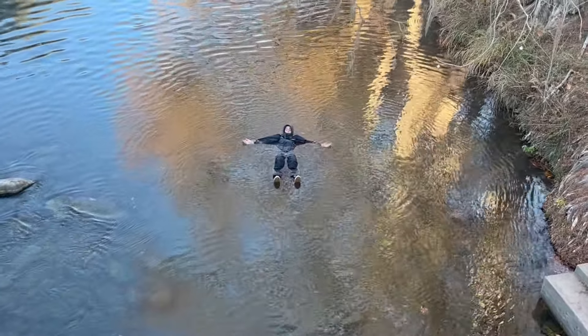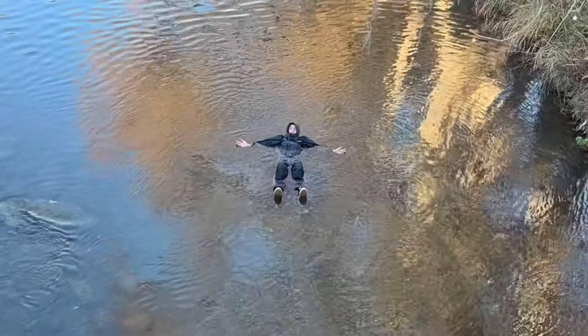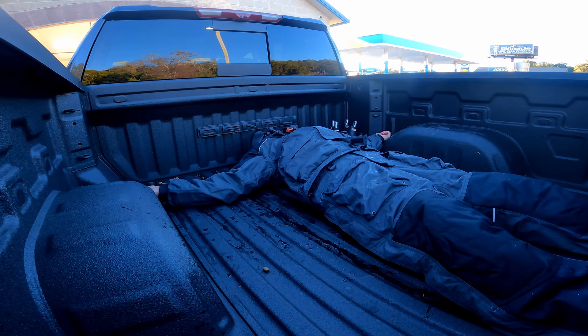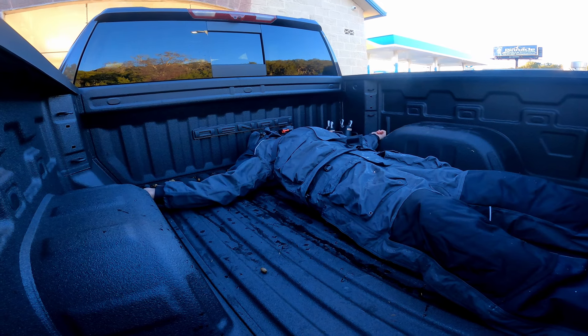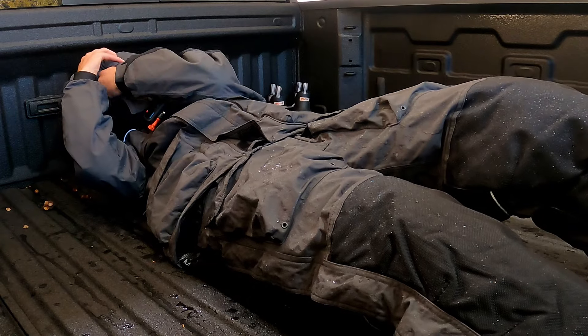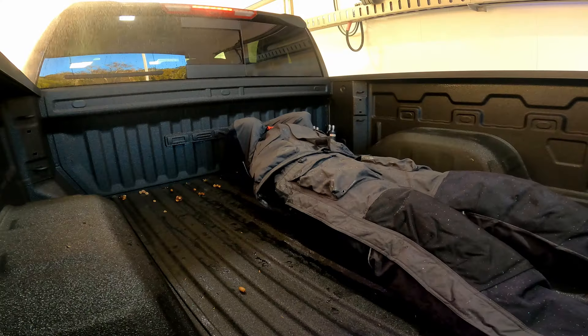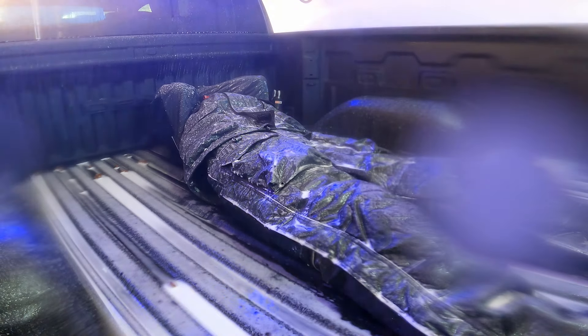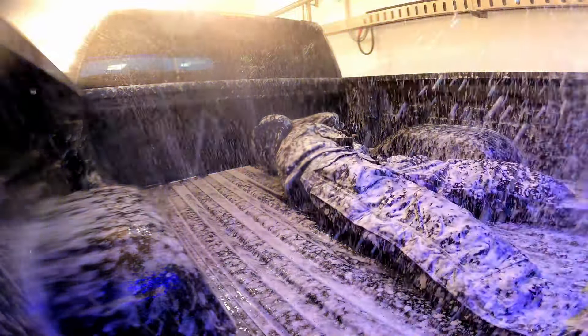Well, it does float and it is waterproof, but the question is how waterproof? This might not be a good idea. Oh my gosh! Oh my gosh! What the heck is that noise? Oh my gosh!